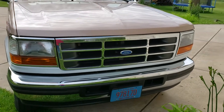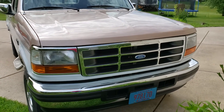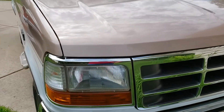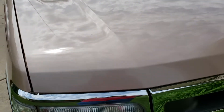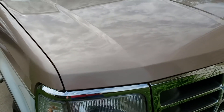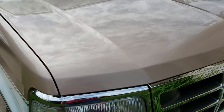Hey, good morning Heath, it's Jeff. Just got your message, thought I'd give you a walk-around video of the '96 F-150. I just want to let you know I haven't detailed the truck at all — this is exactly how I got it from South Carolina. All I've done is washed it up.